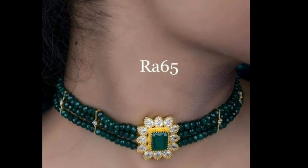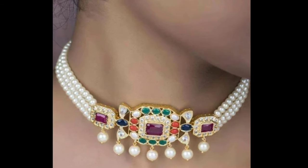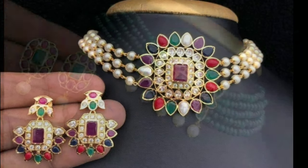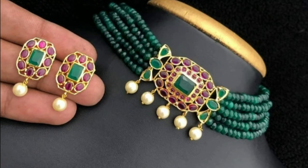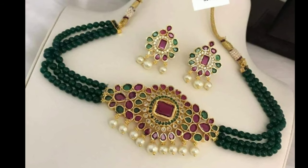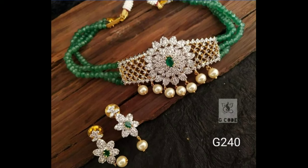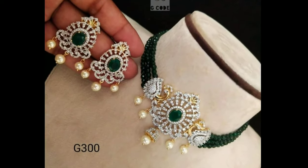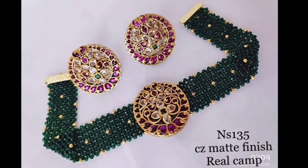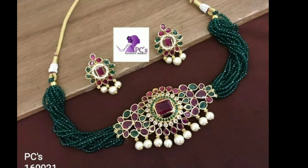Let us look at some of the best pearl choker necklace designs to get a better idea about how it matches with the outfit. These beautiful pearl choker necklace designs have been collected from other websites for the purpose of showing you these beautiful designs on one platform. Latest Designs channel is not responsible for buying and selling, and this is not a sponsorship video. My channel's purpose is only for showing you the latest trending designs.